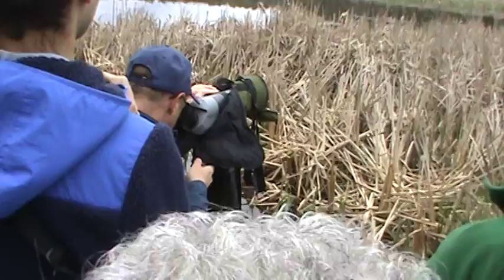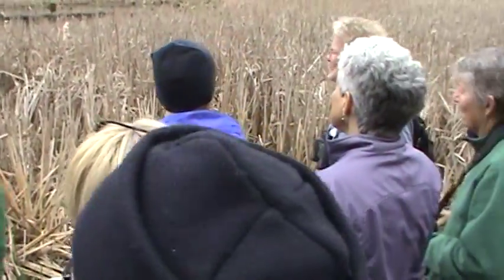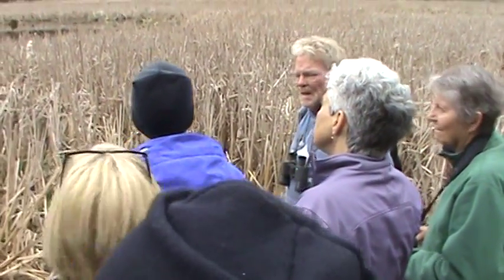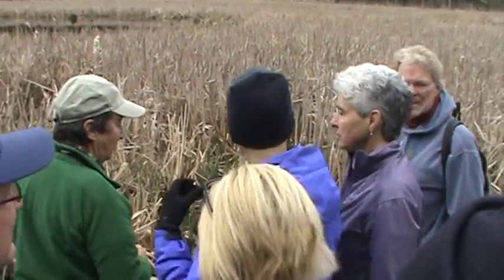These boxes out here were put in by some state agency for wood ducks. There's a red-winged blackbird in the scope if anyone wants to have a look. As far as I know, no wood duck has ever used these houses.